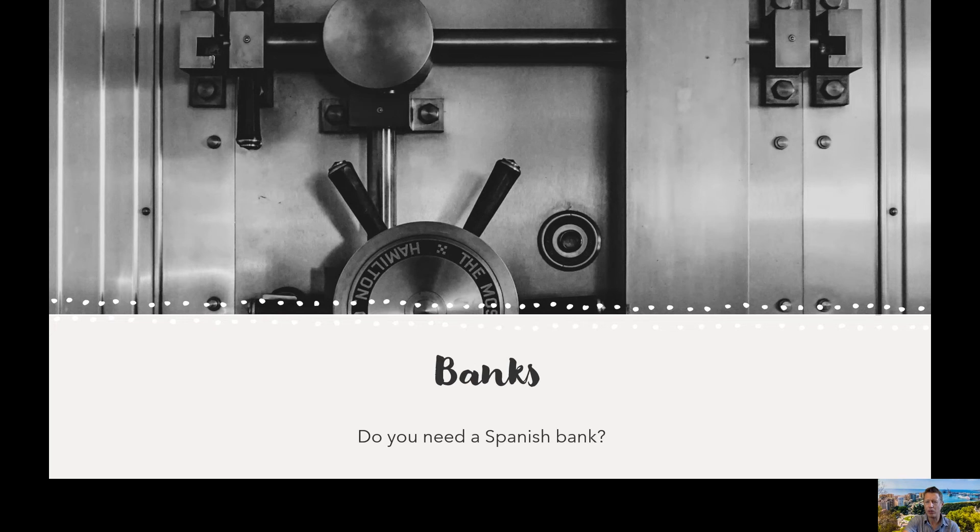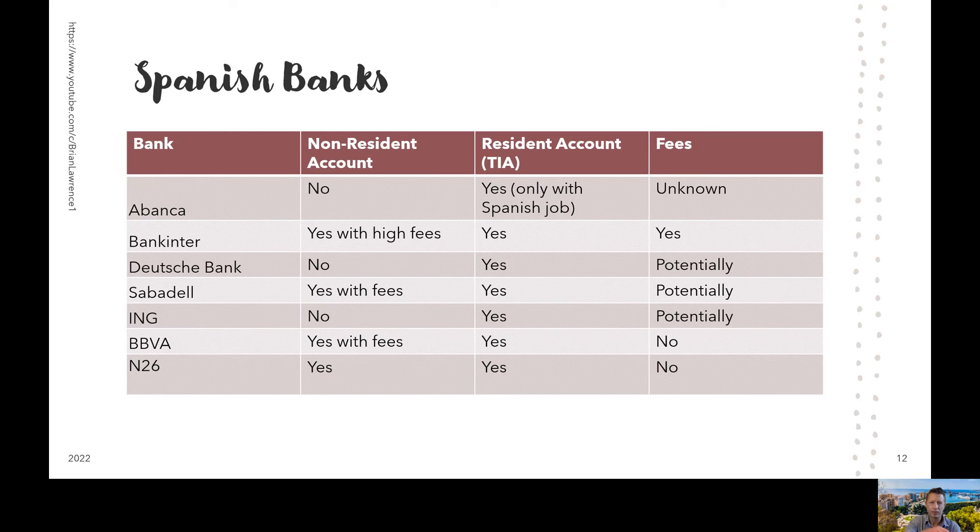In this section I'm going to provide some insight into our journey with creating that Spanish bank account. Within the first month before we had our TIE, we spent some time visiting and evaluating various banks looking to open up checking accounts. Keep in mind, this is based on what we found from visiting each of these banks and applying in person. This might have changed by the time you're watching this, and it's also possible that depending on who you talk to at the bank, results might be different. But this should give you a general idea.